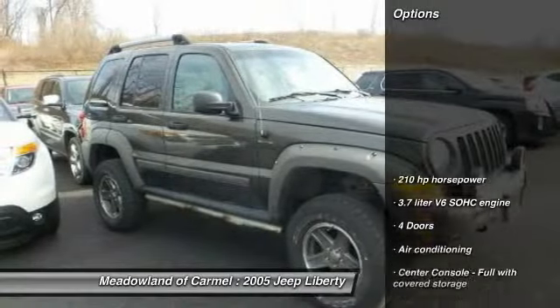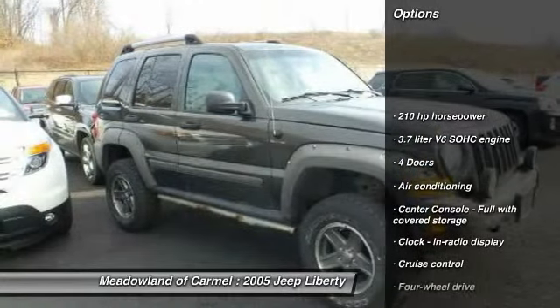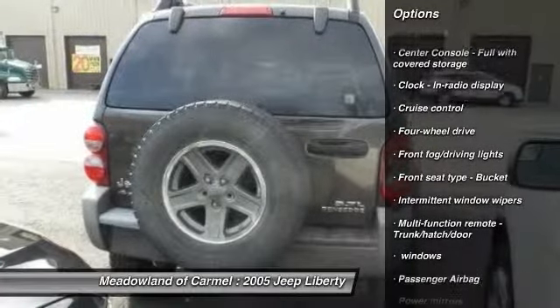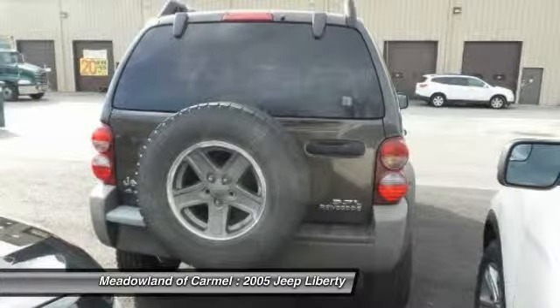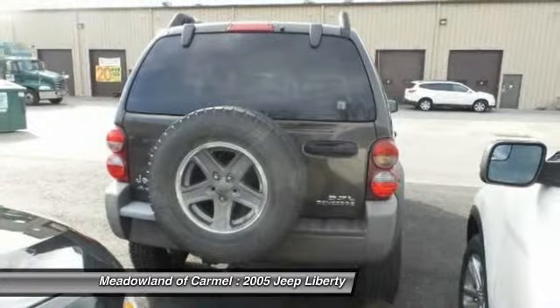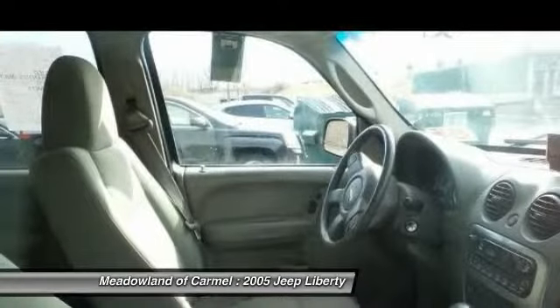Here are some of this vehicle's great options: front air conditioning, power steering, cruise control, passenger airbag, fog lamps, power windows, remote power door locks, tachometer, tilt steering wheel, power mirrors.